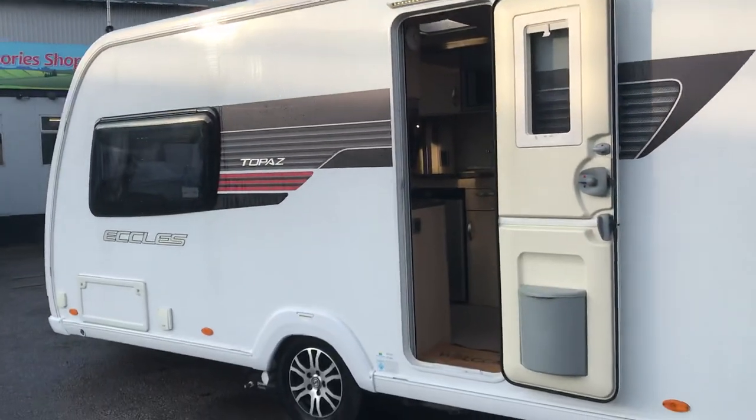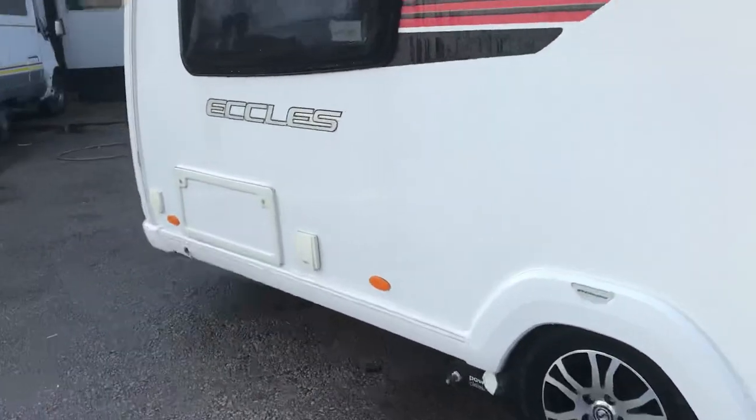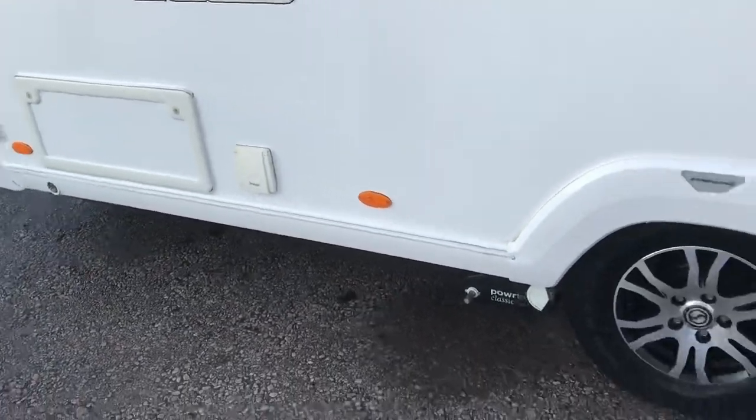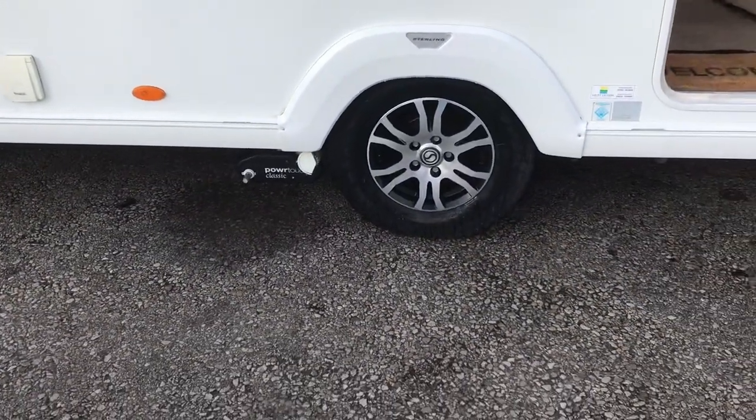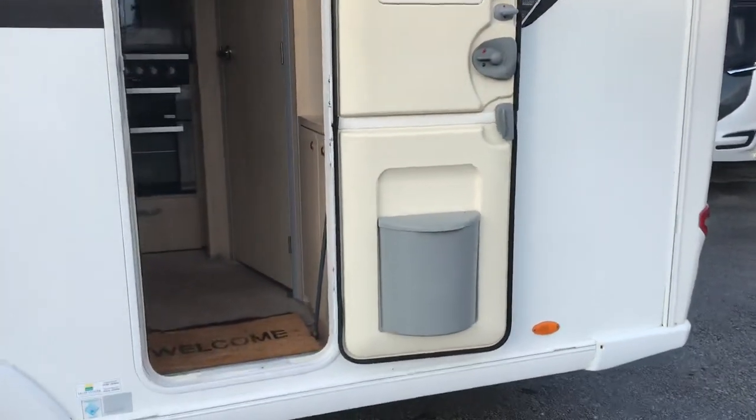Absolutely lovely van. It has 5,000 series marine grade aluminium, a barbecue point, mains point, outside locker, power touch motor mover, alloy wheels, stable door, and even a bin in the door as well.